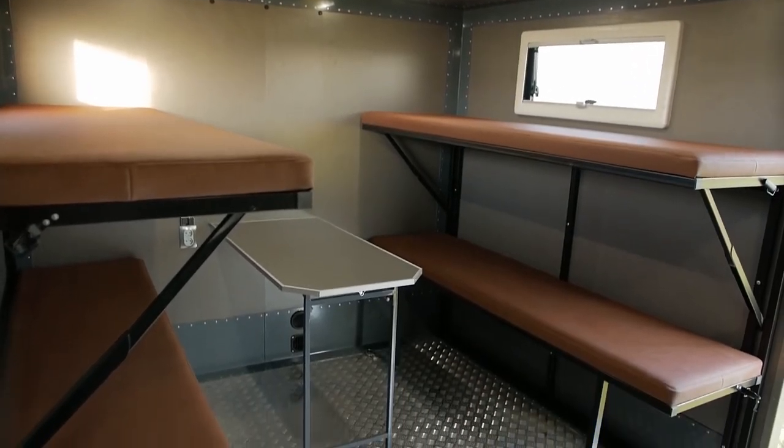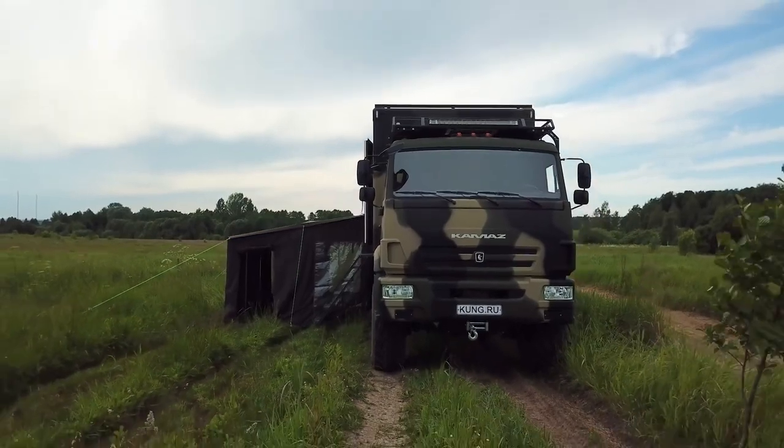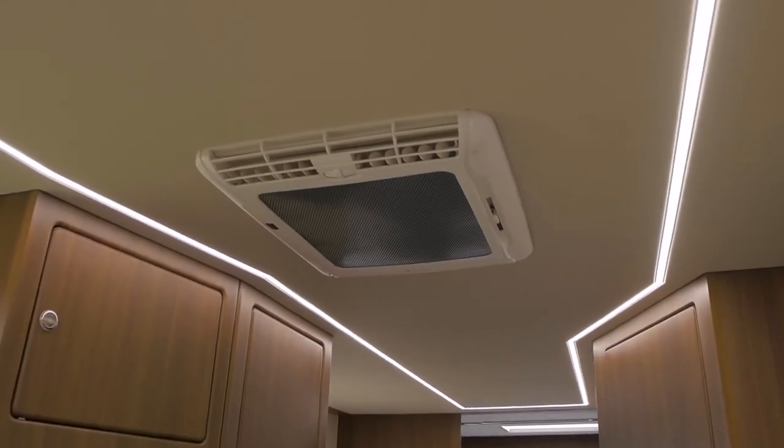The motorhome also boasts a comfortable living area, which includes a lounge area, dining table, and fully equipped kitchen. The bedroom is also spacious and comfortable, with a large bed and plenty of storage space. The bathroom is also well equipped, with a shower, toilet, and sink.